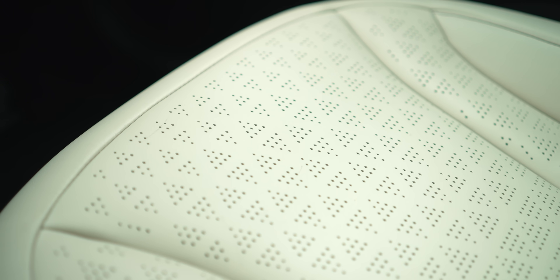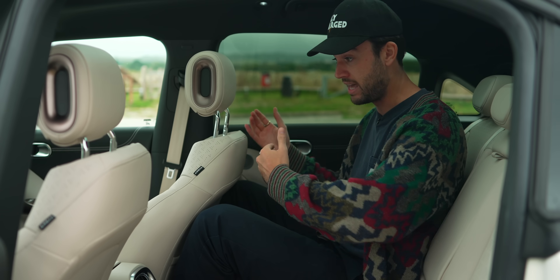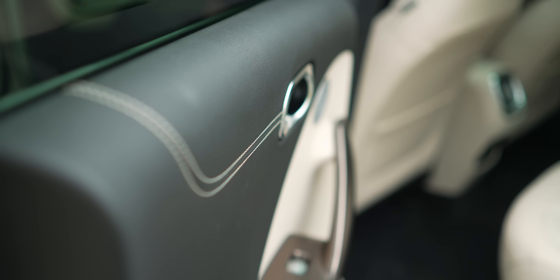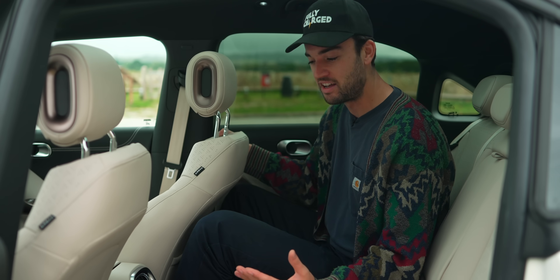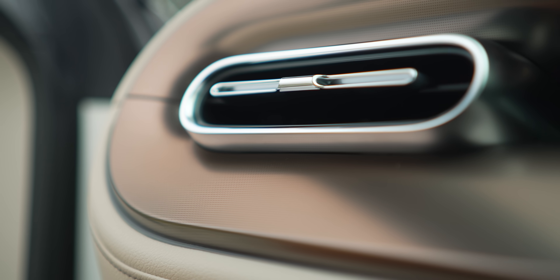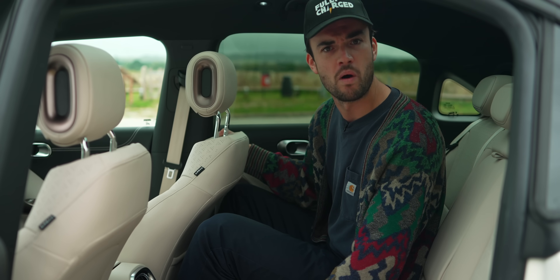We talk a lot about how legacy car brands are in some ways disadvantaged by their 100-year history — after all, the bigger the ship, the harder it is to steer when it comes to transitioning to electric vehicles. But there are also certain advantages of having had 100 years of practice making cars. The quality and fit and finish in here is a perfect example of that. You do get the impression that Merc have been doing this for a while.